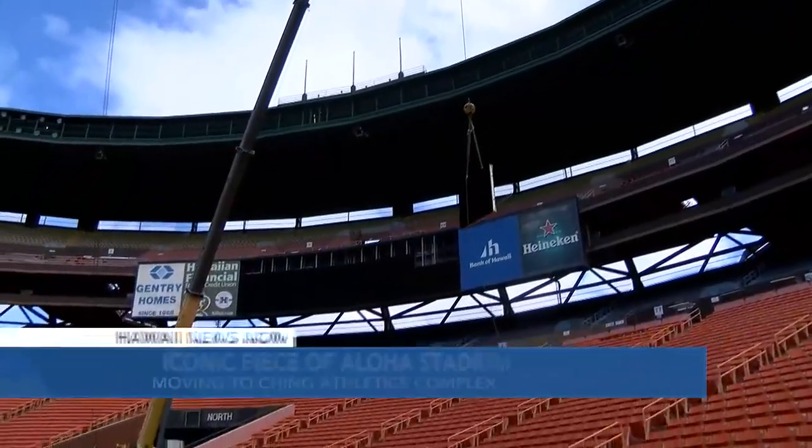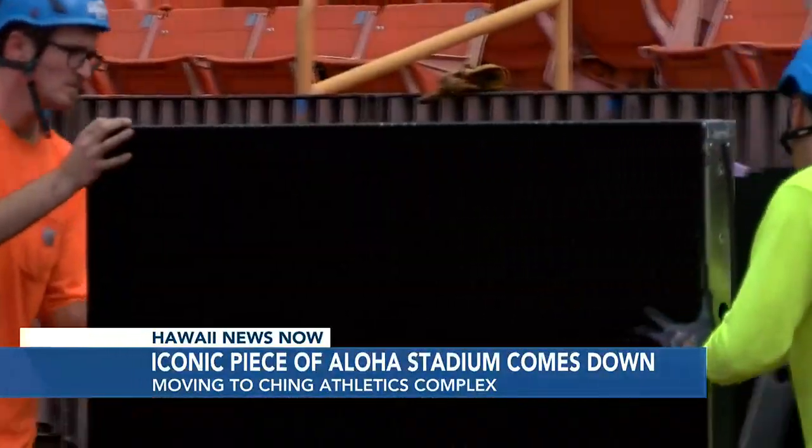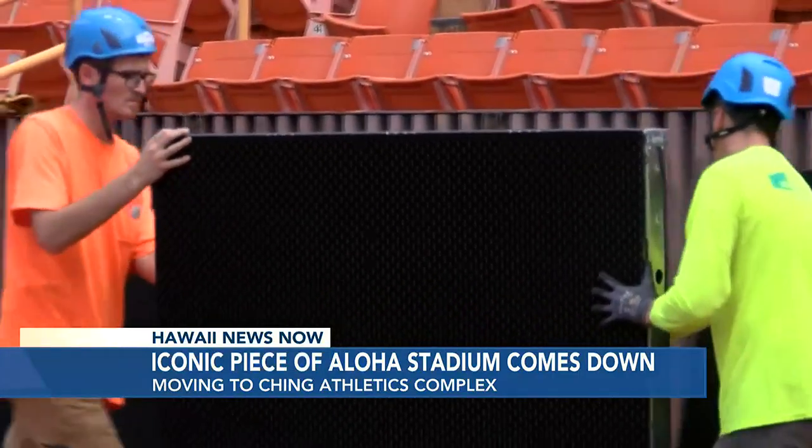It's a win-win-win all the way around. The Aloha Stadium Authority began the process of taking down the video board in the metal mecca today, saying the move will be mutually beneficial for both UH and stadium officials.